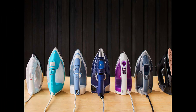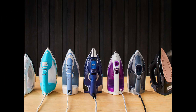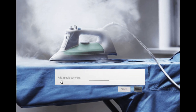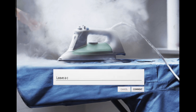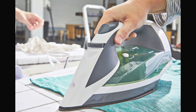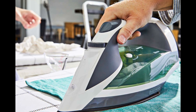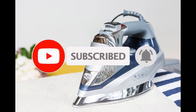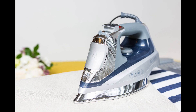Thank you for joining us on this exploration of garment perfection. If our recommendations resonated with you, or if you have tips for wrinkle-free fashion, drop a comment below. Don't forget to hit the like button and subscribe for more in-depth reviews on garment care solutions. Until our next ironclad adventure, may your wardrobe always be crisp and crease-free.